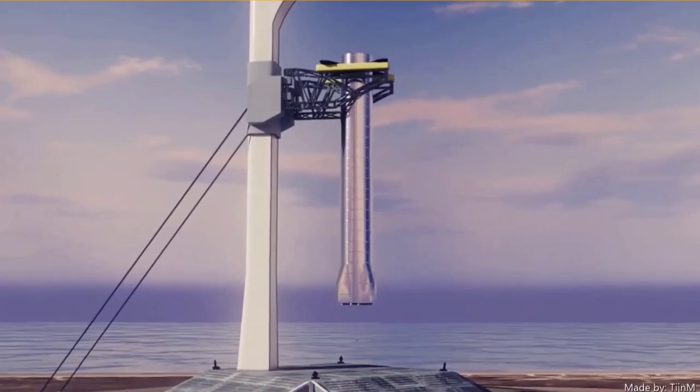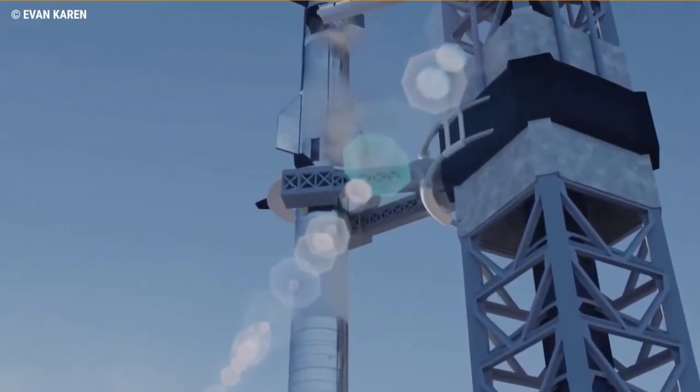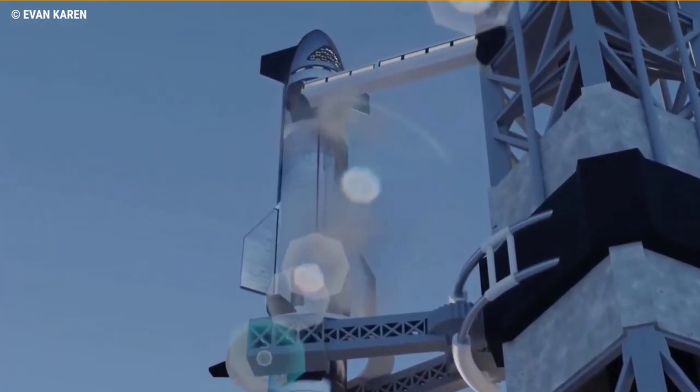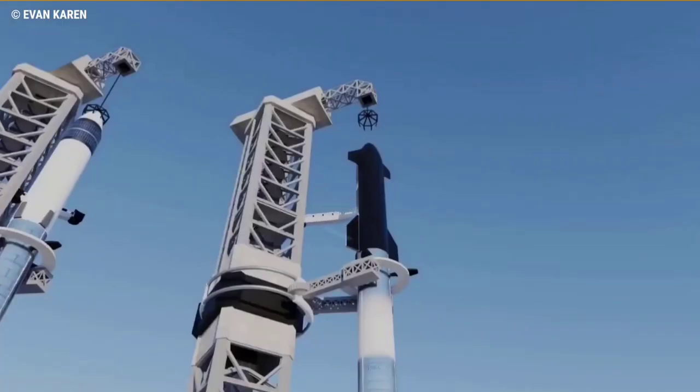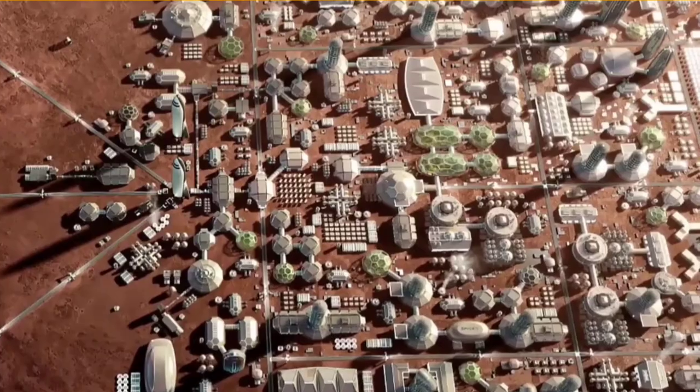CEO Elon Musk outlined how the firm plans to use a giant arm dubbed Mechazilla to move its new Starship rocket into position. In the future, the arm will also help SpaceX catch the ship after landing, which could help the firm achieve its most ambitious targets, like launching the same Starship three times per day — giving it a chance of achieving its goal of a city on Mars by 2050.